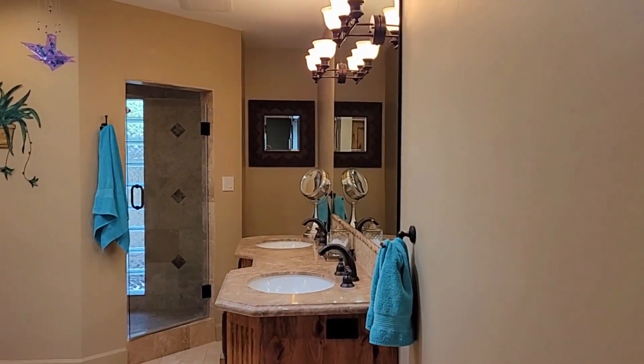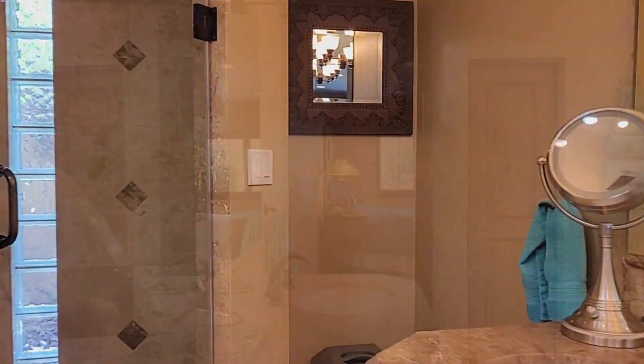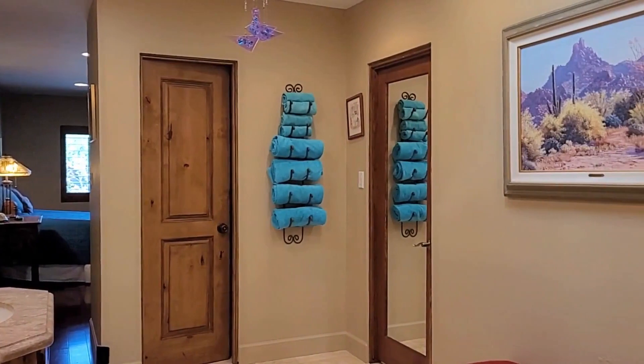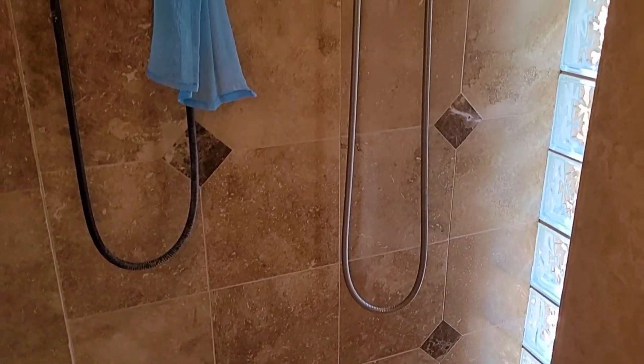Let's take a look at the master bath — twin vanities, granite counters, and an enormous shower. There's a changing area for the shower, and look at that tile work with rows of glass block. Lots of light and shower attachments.